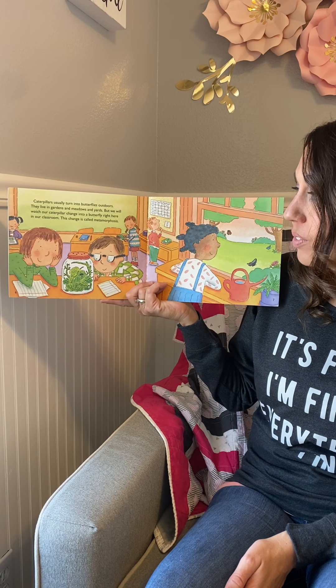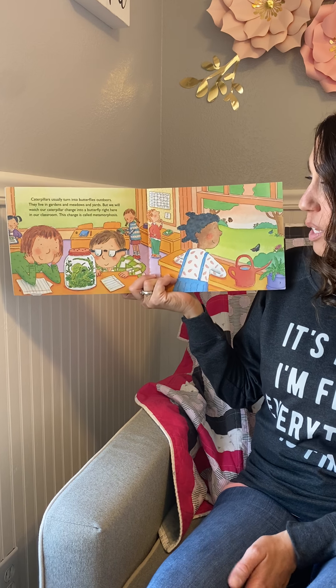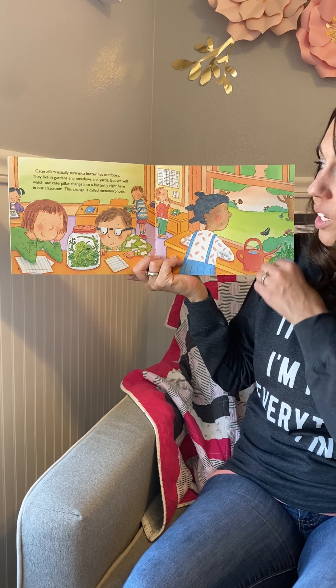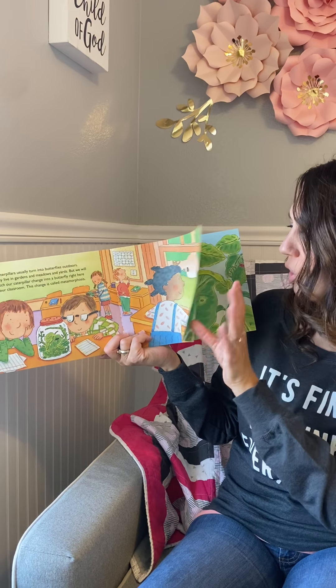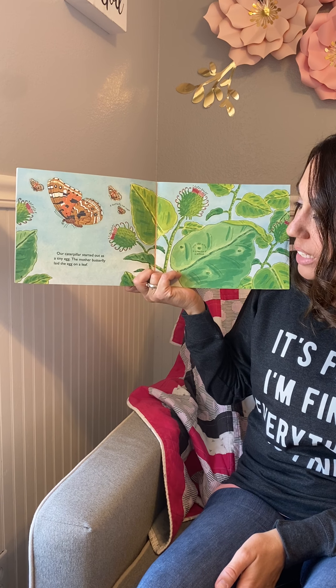Today a caterpillar came to school in a jar. It is eating green leaves. It is climbing and wiggling. This tiny caterpillar is going to change — it will change into a beautiful butterfly. It looks like someone brought in a caterpillar, gave it some leaves to eat, poked some holes in the top of the jar so it could get plenty of air, and there are some little things with water down at the bottom.